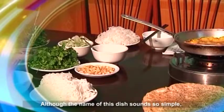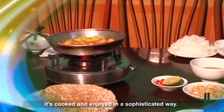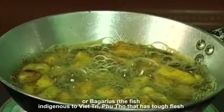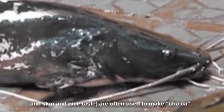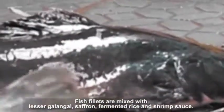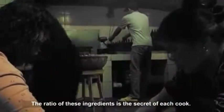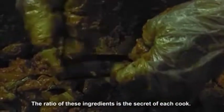Although the name of this dish sounds so simple, it is cooked and enjoyed in a sophisticated way. The fish indigenous to the Red River, which has tough flesh, good skin and a nice taste, are often used to make Cha Ca. Fish fillets are mixed with lesser galangal, saffron, fermented rice and shrimp sauce. The ratio of these ingredients is the secret of each cook.